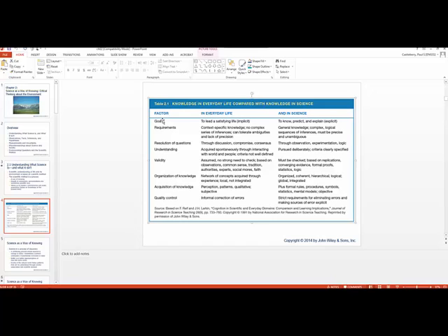Looking at the first factor — goals — most people's goal in everyday life is to live what we call the good life, a satisfying life, which differs from person to person, region to region. In science, the goal is to know about things around you, to predict how those things will change, and to explain why they change. Scientists have very concrete methods focused on knowing the world around them, predicting, and explaining.